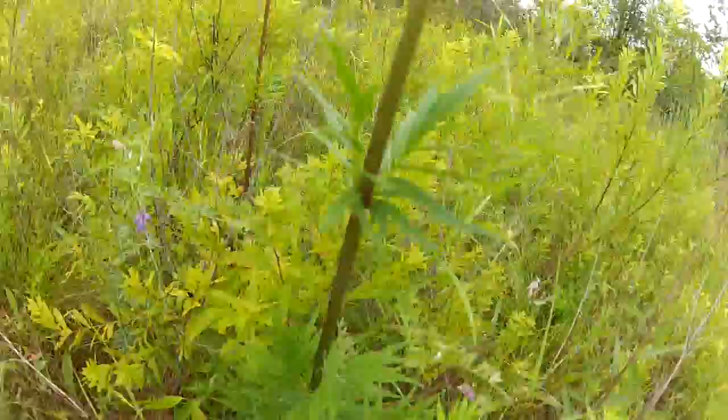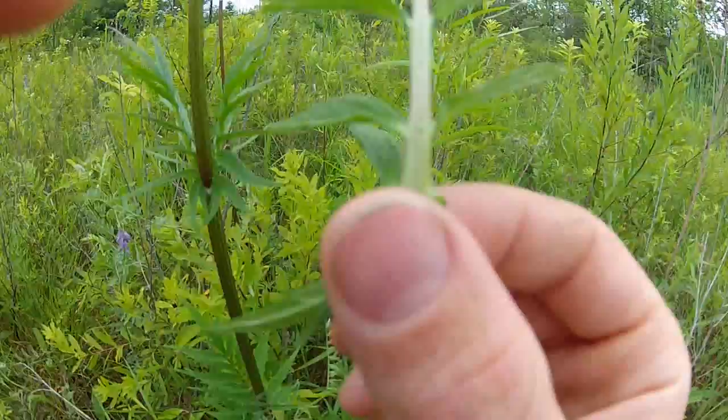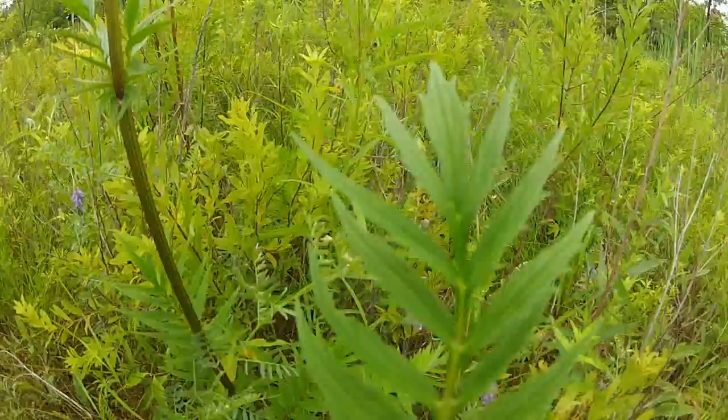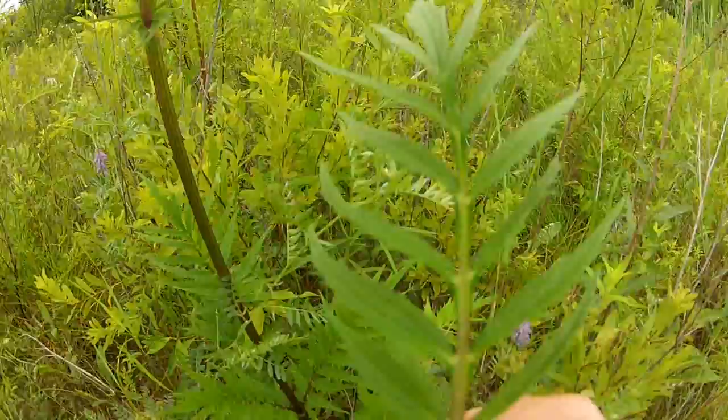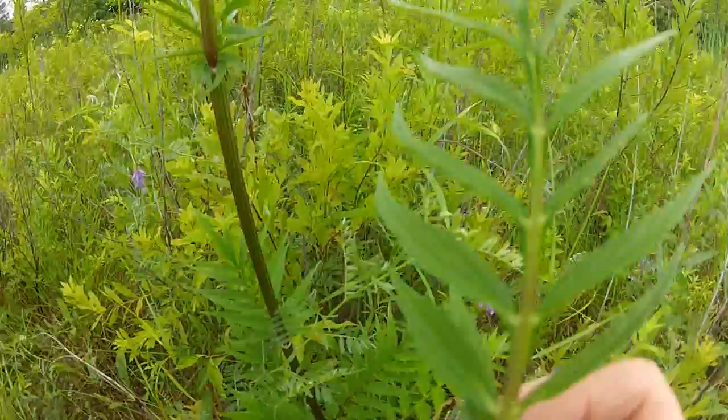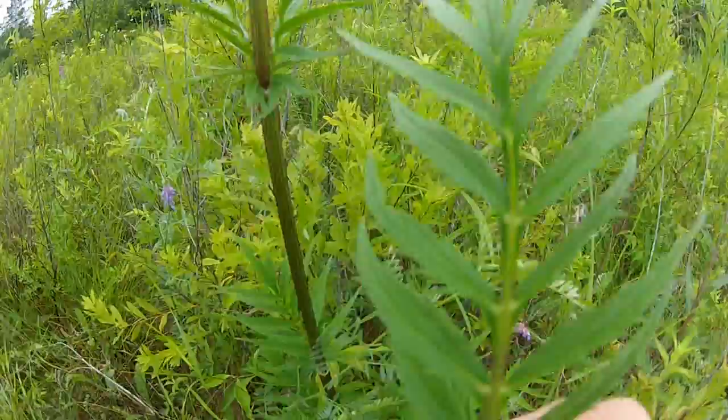The leaves are the biggest giveaway of the identity of this plant. The leaves of the valerian plant grow compound, meaning they're opposing each other all the way out like a ladder, and then the tip has one single leaf sticking straight out. You can see very sharp, abundant teeth off the edge. It's not a parsley-type leaf indicative of carrot or poison hemlock, and it's not a broad leaf indicative of water parsnip or water hemlock.